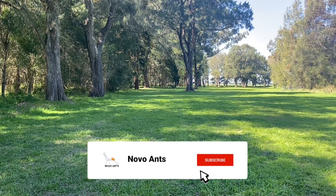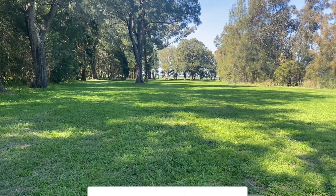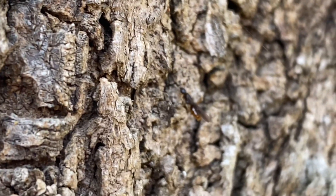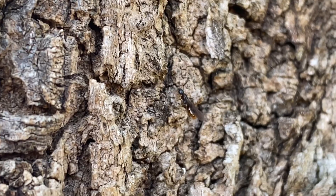Depending on where you are in the world, finding queen ants will vary. Different species release queens at different times, and it's not possible to cover all species and all countries, but these ideas should help you no matter where you are in the world.